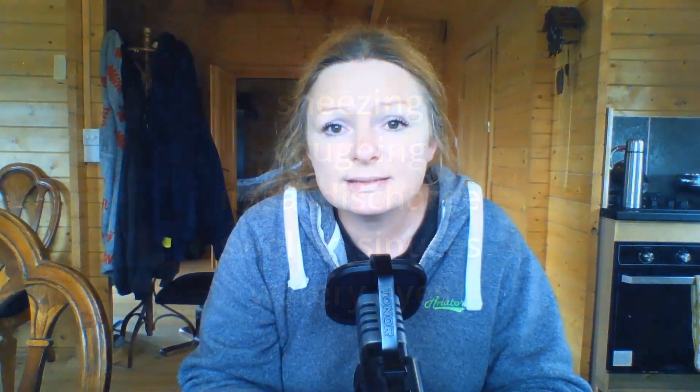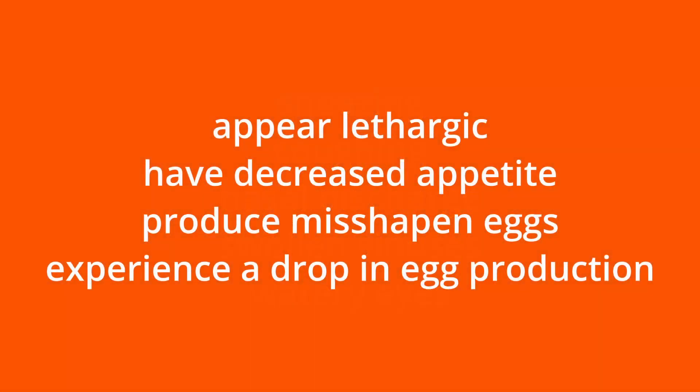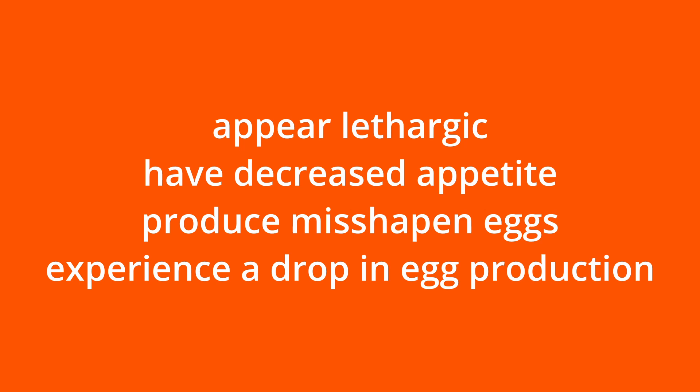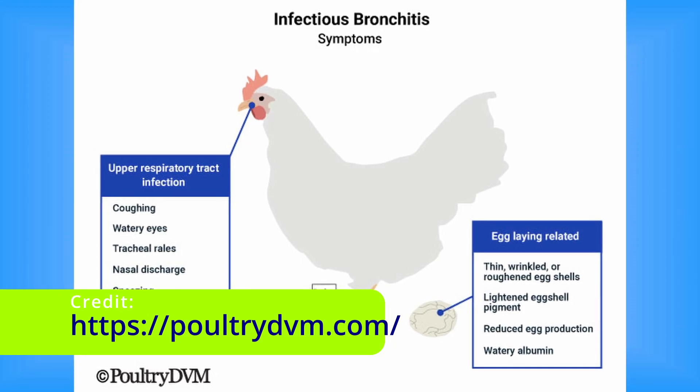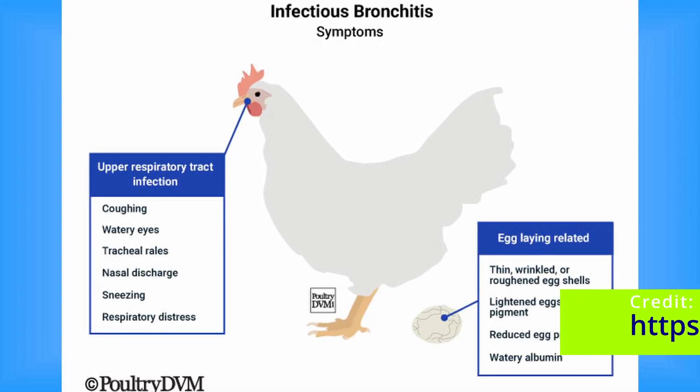Identifying infectious bronchitis early is essential to limit its impact on your flock. Typical signs include sneezing, coughing, nasal discharge, swollen sinuses and watery eyes. Chickens may appear lethargic, have decreased appetite, produce misshapen eggs and experience a drop in egg production. All ages are susceptible, but the disease is more severe in young chicks less than six weeks old. In young female chicks, the virus can result in lasting damage to their reproductive system, making them susceptible to developing cystic oviducts once they begin laying eggs.